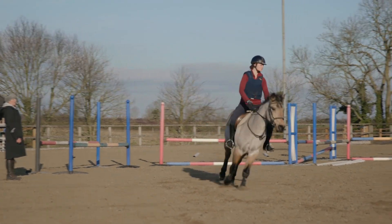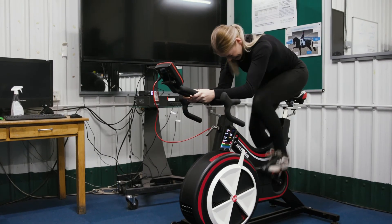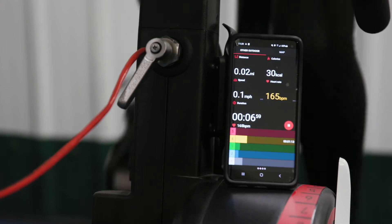We also use it for rider fitness in relation to heart rate monitors, and we can also use the Watt bike that we have here, because this looks at loading patterns of legs which is obviously directly related to how a rider sits in the saddle.